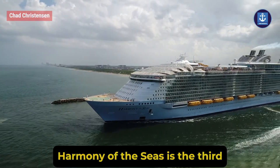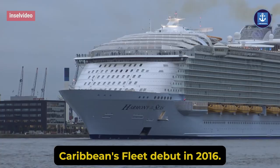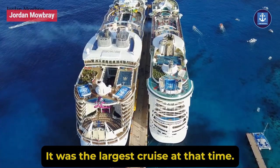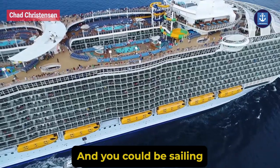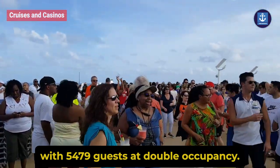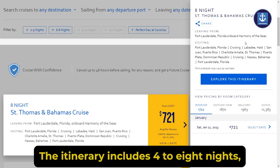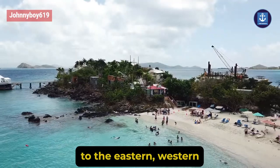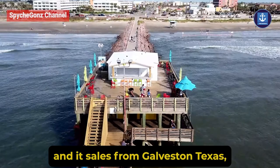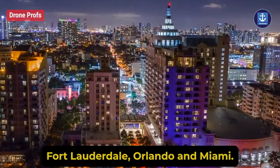Harmony of the Seas is the third Oasis class ship in Royal Caribbean's fleet, debuting in 2016. It was the largest cruise ship at that time and you could be sailing with 5,479 guests at double occupancy. The itinerary includes four to eight nights sailing to the Eastern, Western, and Southern Caribbean, and it sails from Galveston, Texas, Fort Lauderdale, Orlando, and Miami.